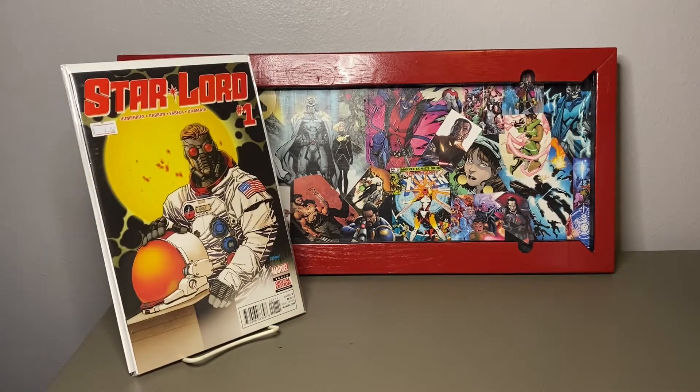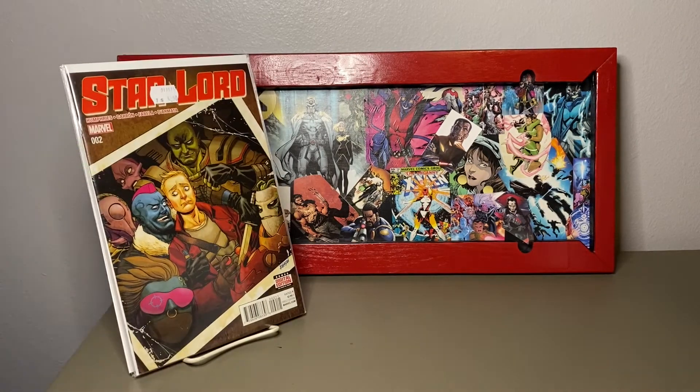This Star-Lord story was pretty funny — it kind of goes back and forth from when he was young and Yondu picked him up beyond the Ravagers.